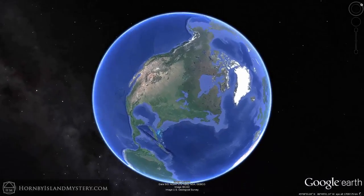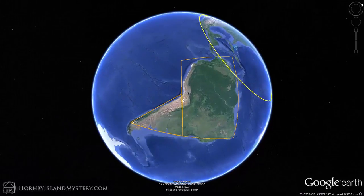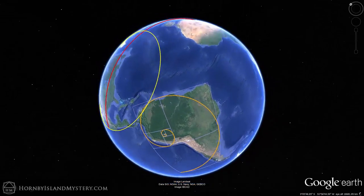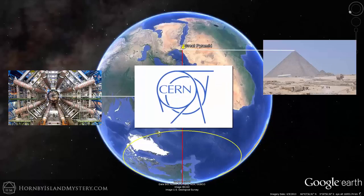Have you ever noticed how a good part of the North American coastline follows a circle? Or that South America is shaped like a triangle and a rectangle, which turn out to combine into a Fibonacci spiral? This landscape geometry is based on exact proportions of the Earth's circumference, the deepest place on Earth, and, in a very precise way, on both the position and the size of the Large Hadron Collider at CERN.